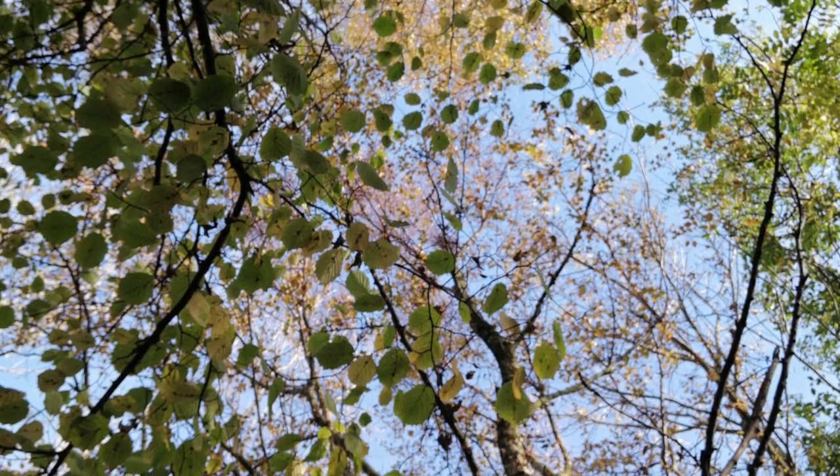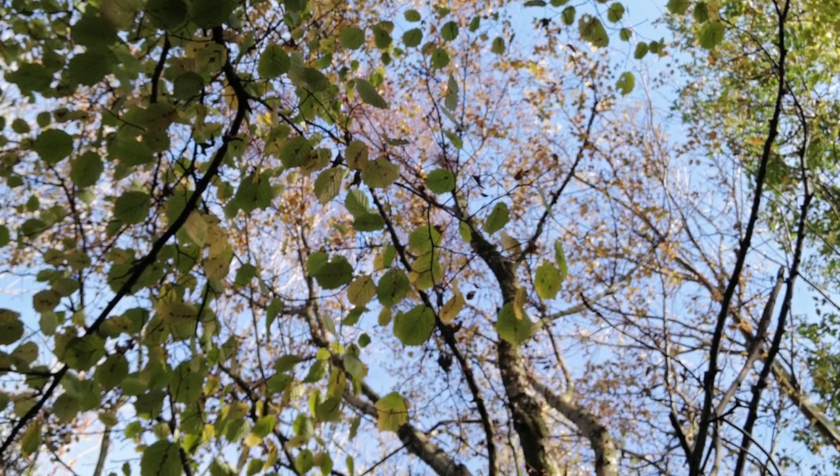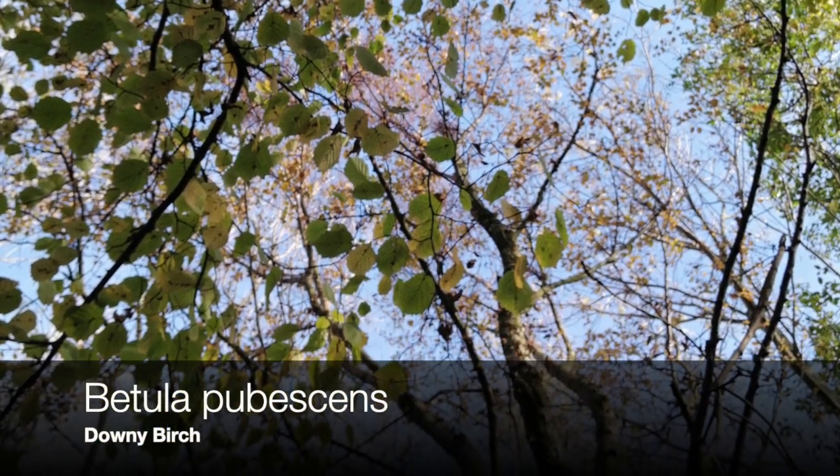Here in Scotland, we have two types of birch tree. We have Betula pendula, which is the silver birch, and Betula pubescens, which is the downy birch.